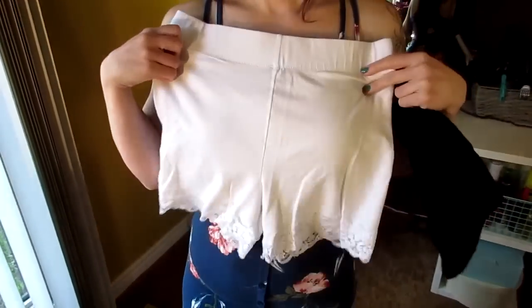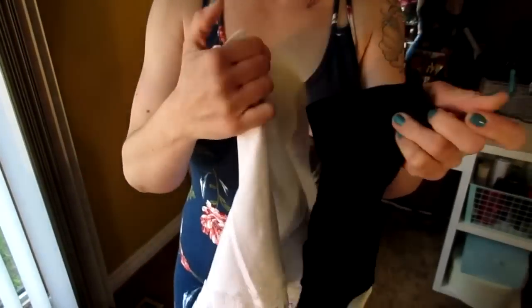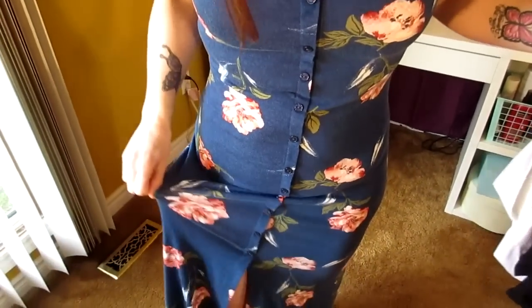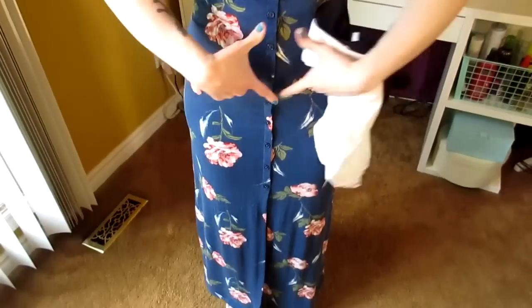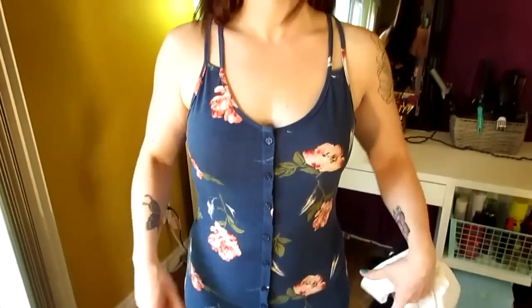I discovered that seamless shorts worn underneath bodycon dresses smooth out the areas you're not too fond of — you can't really see them under the dress. These shorts are both from Forever 21, just plain seamless shorts, about five dollars each. I got this dress at Marshalls for 25 dollars. It's really nice, light, and summery, and I like how it flows and emphasizes my small waist. Once you see me put the shorts on, you'll see it corrects the area I'm not too fond of.